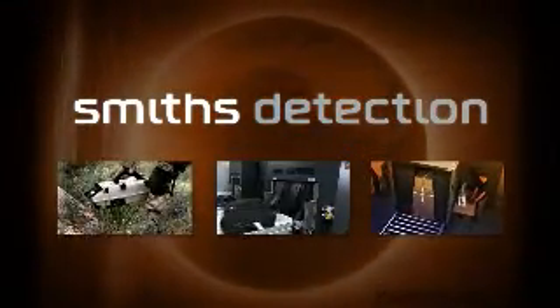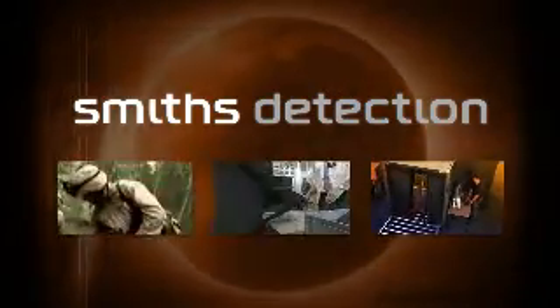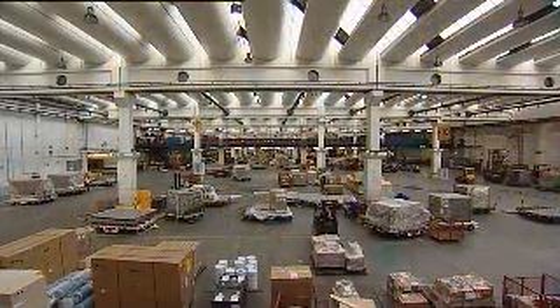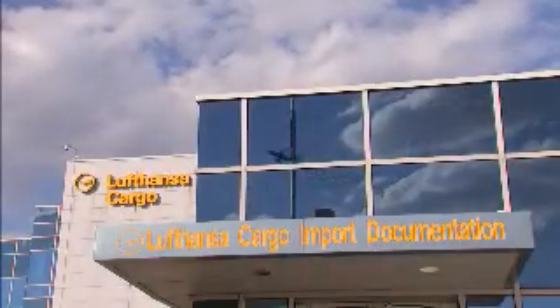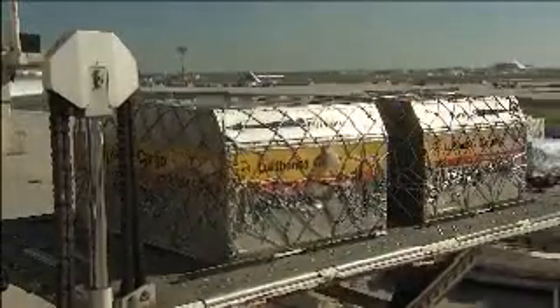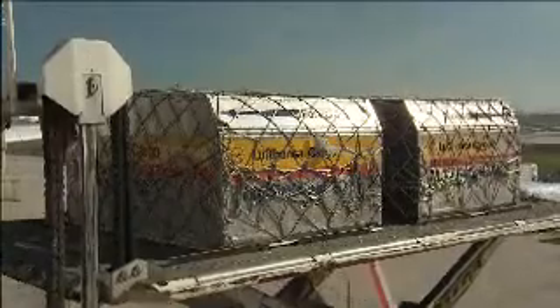A global organization servicing customers worldwide, Smith's Detection partners with federal and state agencies and first responders to strengthen homeland security and safeguard the military in the fight against terrorism. Today, that fight is here in the warehouses and shipping locations of cargo processing companies across the globe. Lufthansa Cargo is one of the largest cargo shippers worldwide, delivering over 1.8 million tons of cargo to 330 destinations in over 100 countries per year.